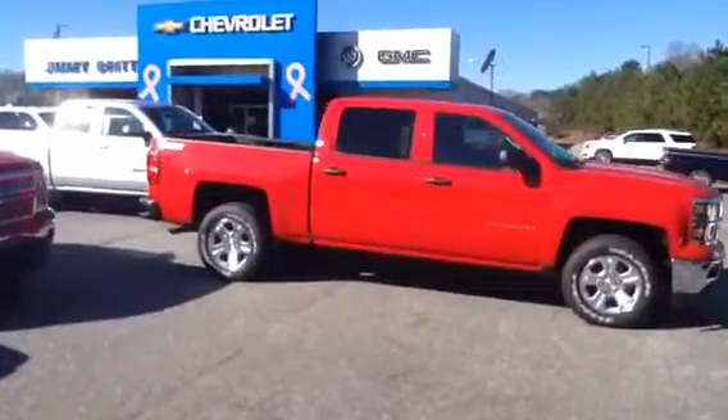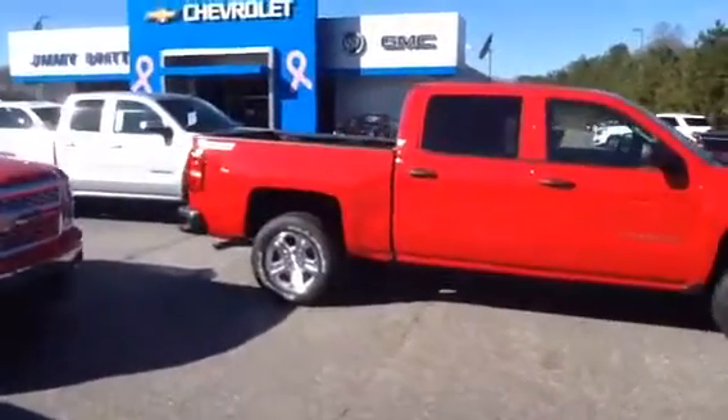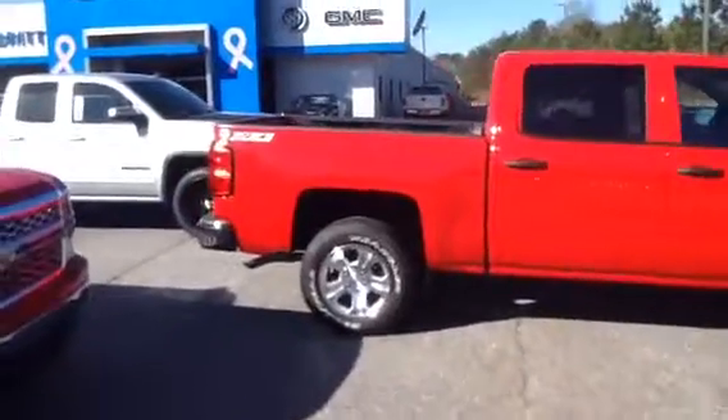Hey Jose, this is Brandon Welch with Jimmy Britt Chevrolet. Spoke with you yesterday through text. Just wanted to send you a video of one of the trucks that I was telling you about.